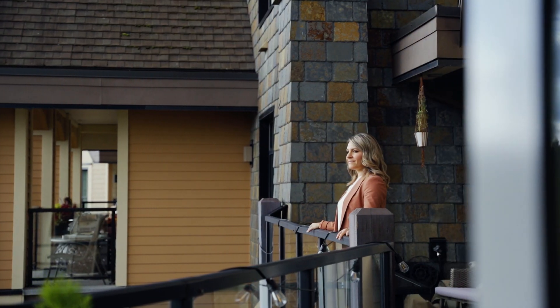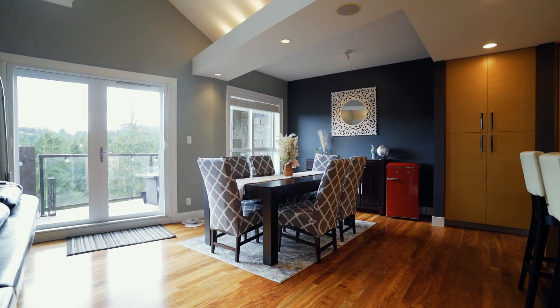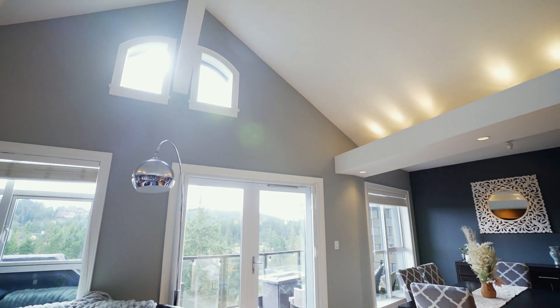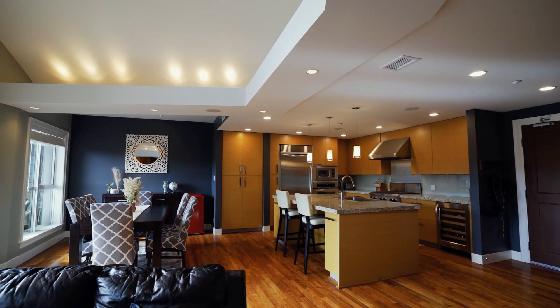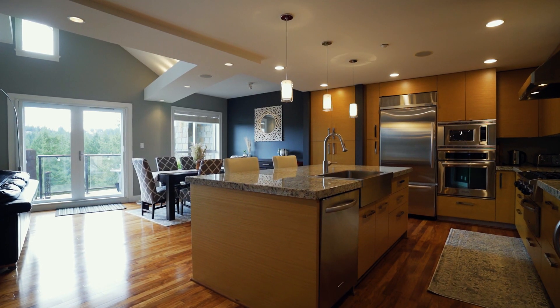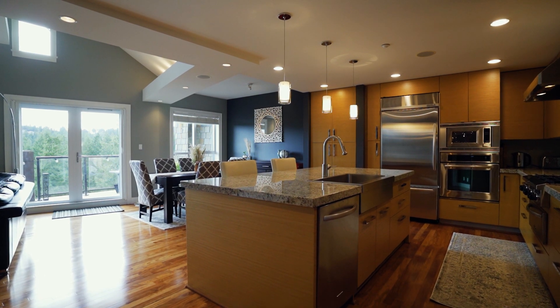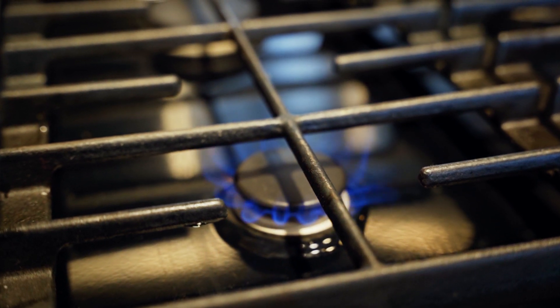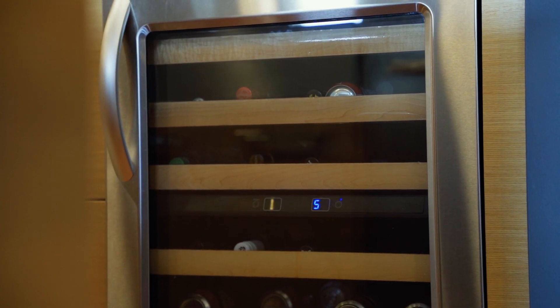Experience refinement with quality Brazilian cherry hardwood floors and custom vaulted ceilings. The chef's kitchen offers a center island with seating, solid granite countertops, professional series stainless steel appliances, including a six-burner gas range with warming drawer, and wine fridge.